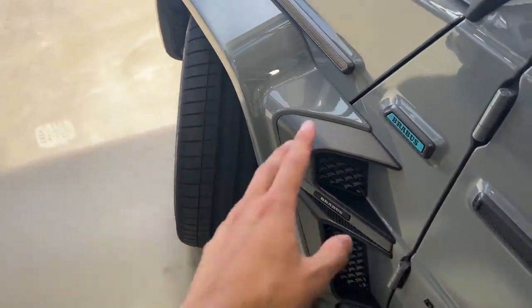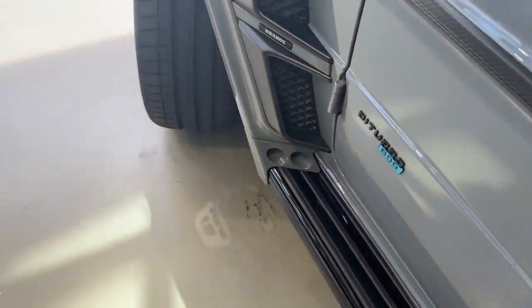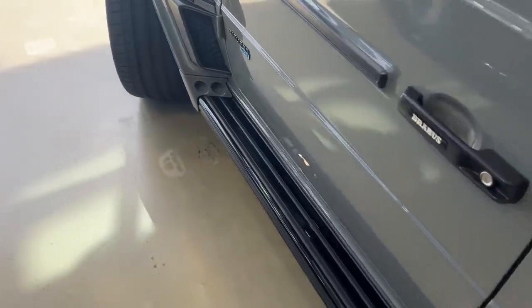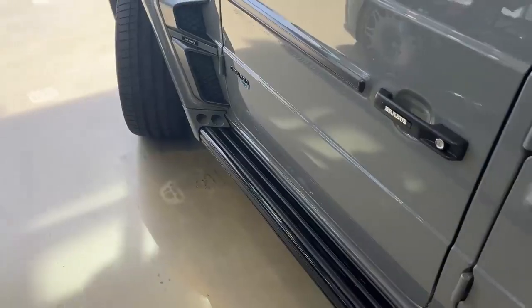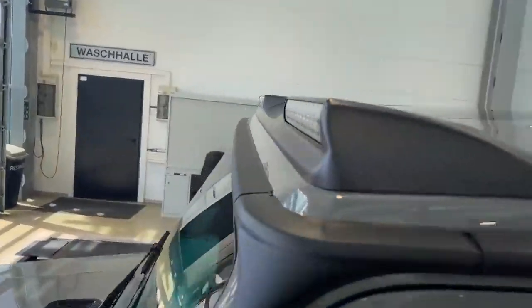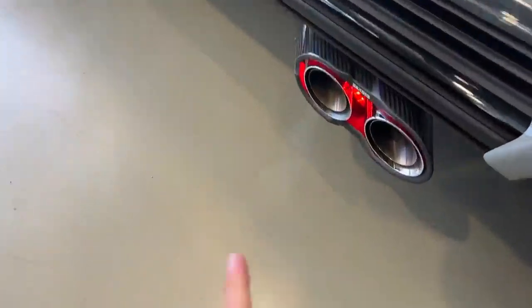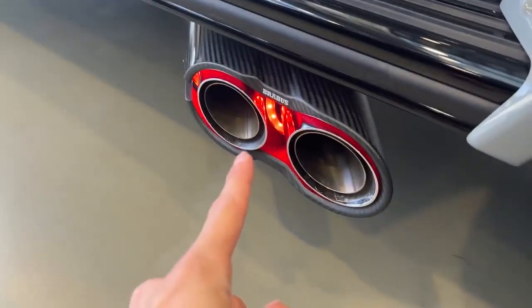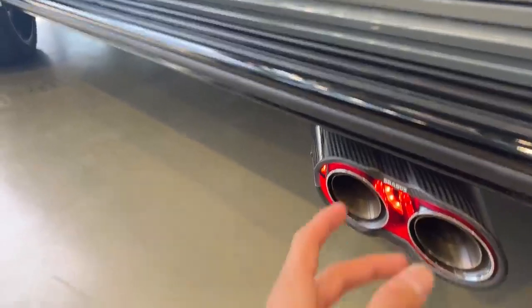On the side we have the extension also done in full carbon matte finish with the nice blue details — 'by Brabus 800' — and all the door handles and side parts finished in matte carbon. The top with the light is also finished in matte carbon, and the side mirrors as well. Something very cool on the exhaust is that they have also put a red LED inside, which looks so crazy especially in the night when you drive it, and when you do a sound shake it looks so nice.